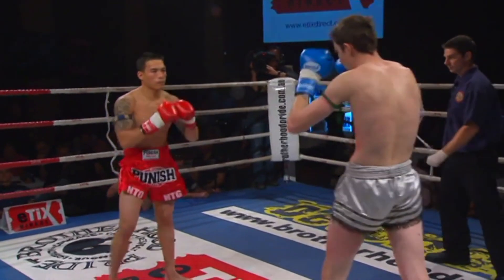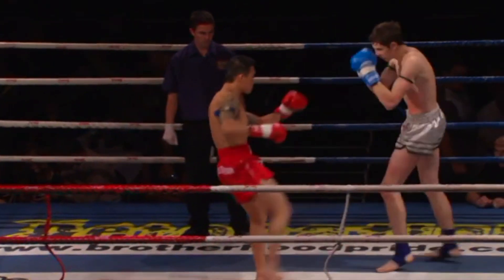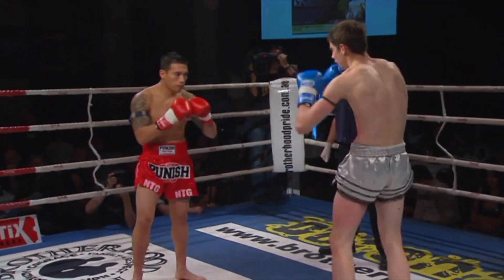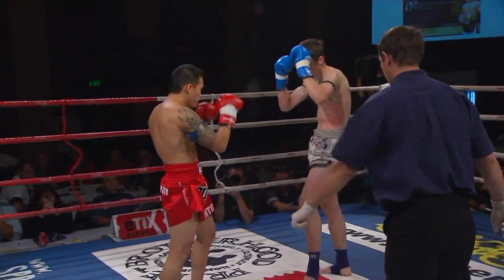Nice high right round kick again, tendering that left rib cage of James Booth. What is Kevin going to do here to shut down the reach of Booth? Needs to get on the inside and let the power shots go. He possesses a lot of power, Kevin — all he needs is a bit of an opening to let it flow.